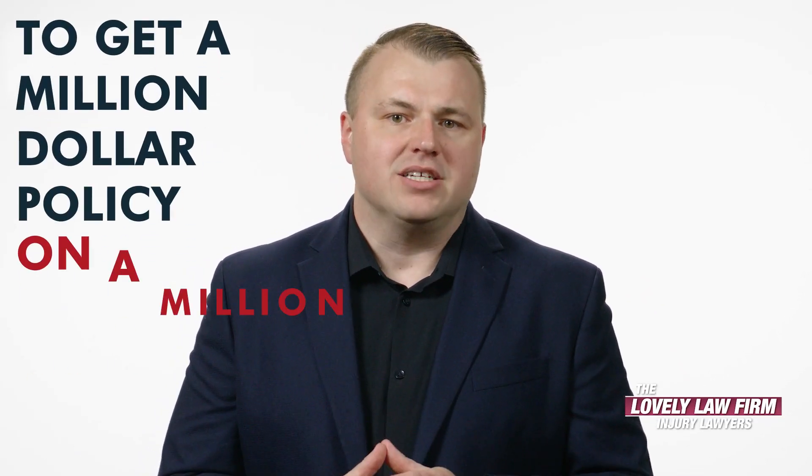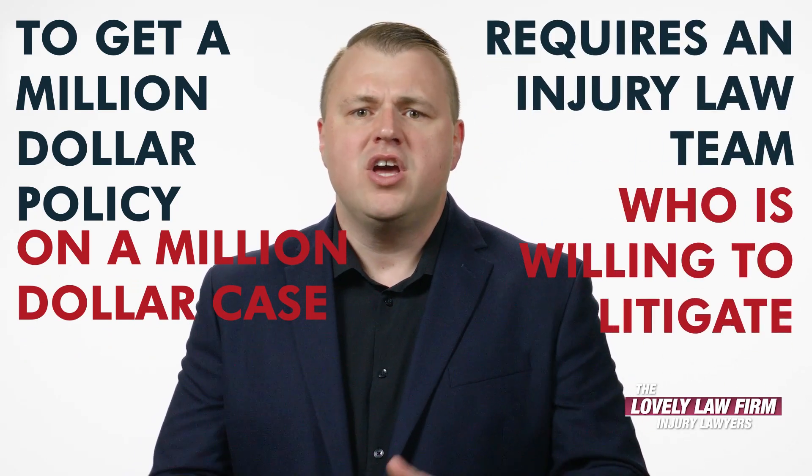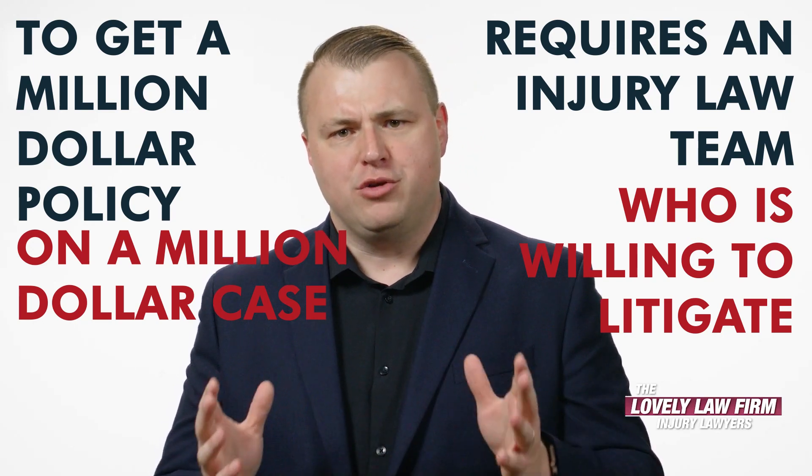Smaller cases could be settled pre-litigation in the pre-lit phase, but larger, more serious injury cases often need to be litigated to get the best value. Insurance companies are in the business of making money for their shareholders, so to get a million-dollar policy on a million-dollar case requires an injury law team who is willing to litigate in court.